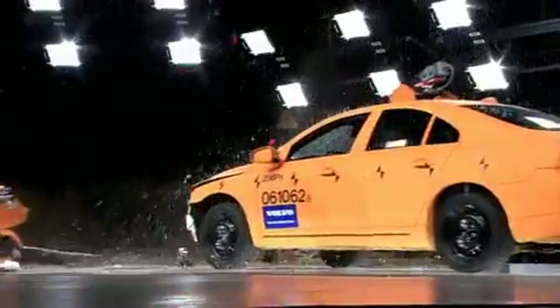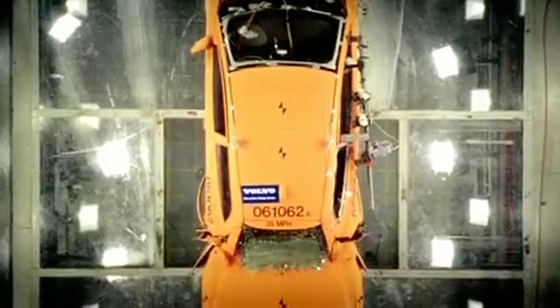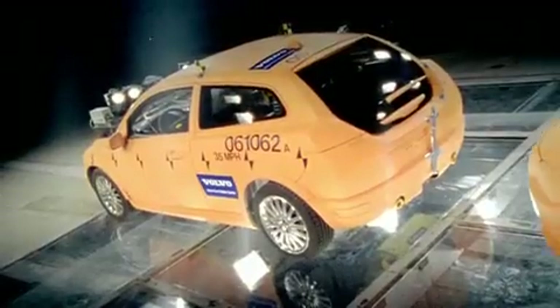Like this one, in which we let a 1,700 kilogram S80 drive into the rear end of the C30 at 56 kilometers, or 35 miles per hour.